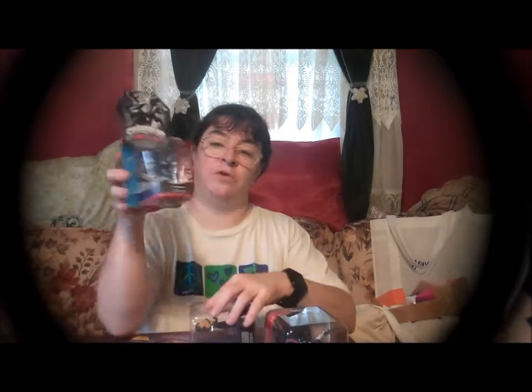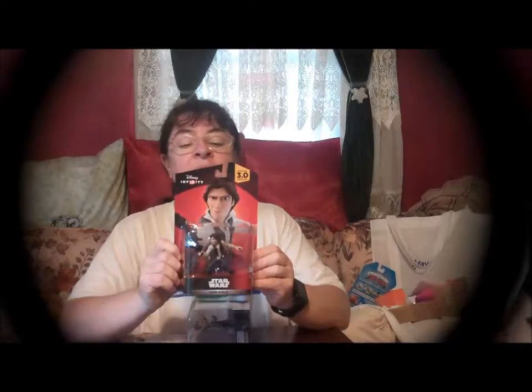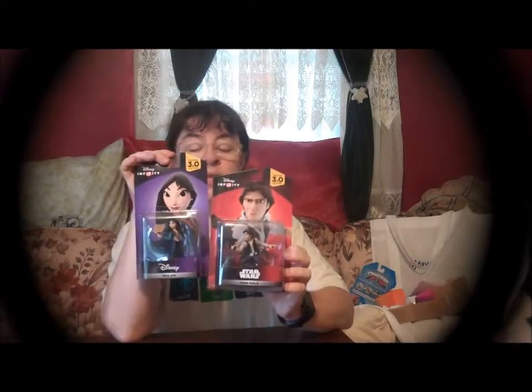I also received the Skylanders Trap Team — this is called Blackout, I believe. For Jeffrey we got the Star Wars Han Solo. You can tell I'm not a Star Wars fan but Jeffrey is, so that's okay. And these are the new Disney Infinity characters — one is Mulan. What Disney said is that if you already own their 2.0 characters for Disney Infinity, they will work in the new 3.0, so you don't have to keep buying characters — which is really nice.